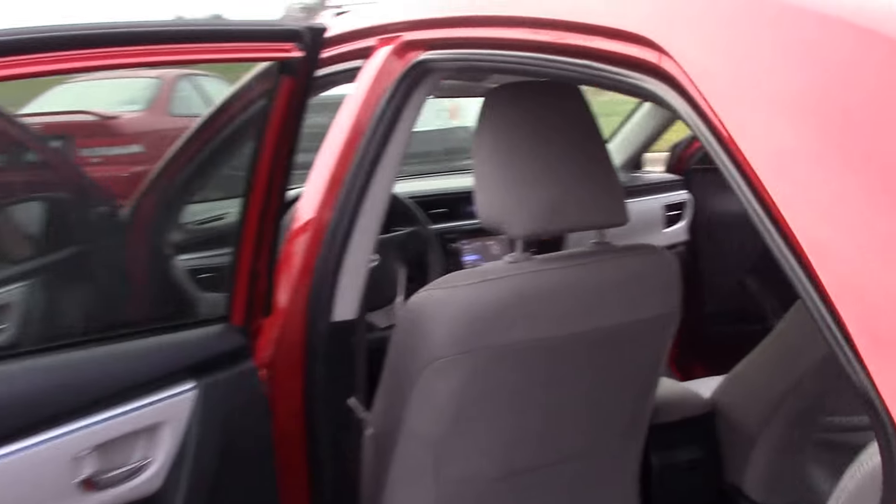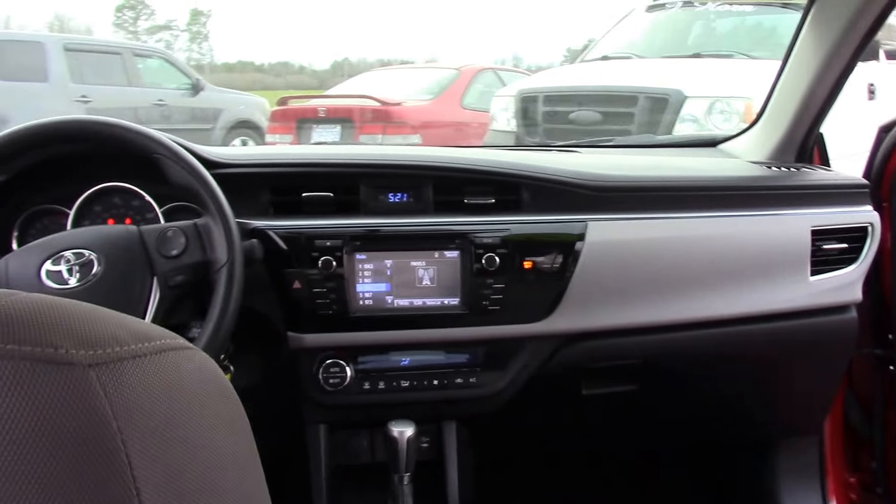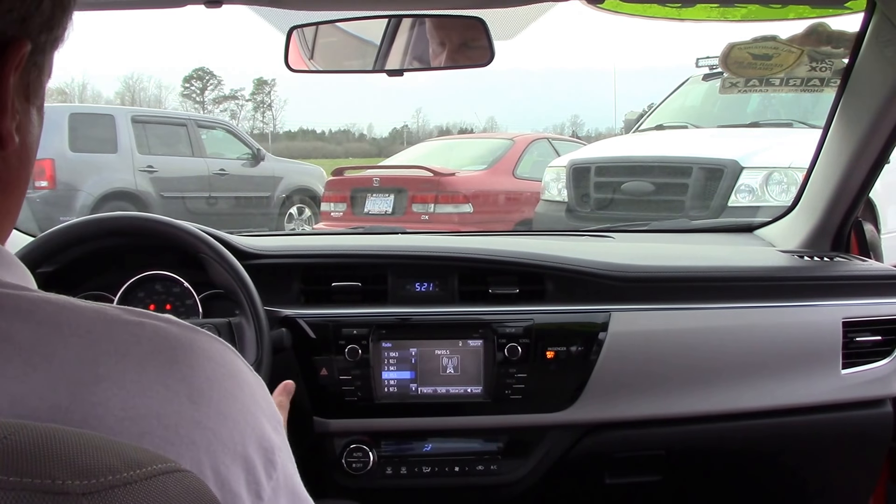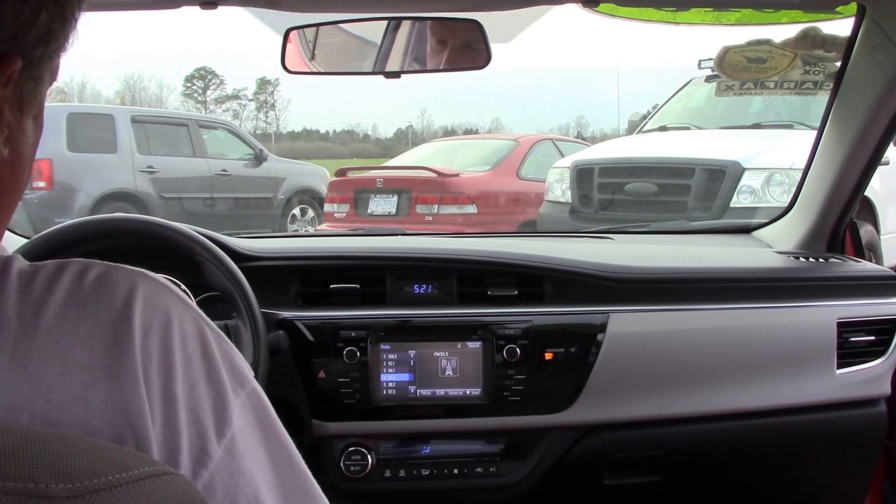Come to the interior, you've got ash cloth interior, AM/FM single disc CD player, Bluetooth controls on the right, radio controls on the left, cruise control. This vehicle has a little over 40,000 miles.